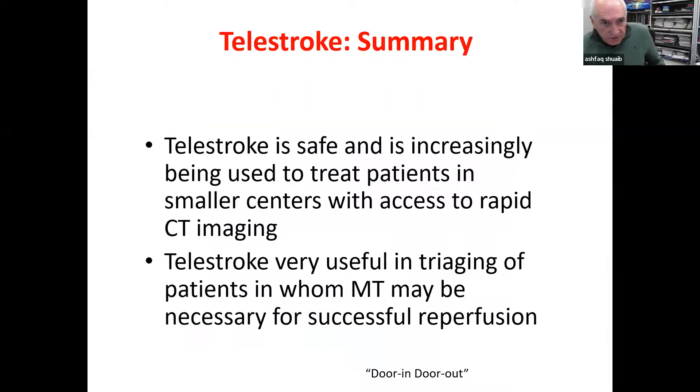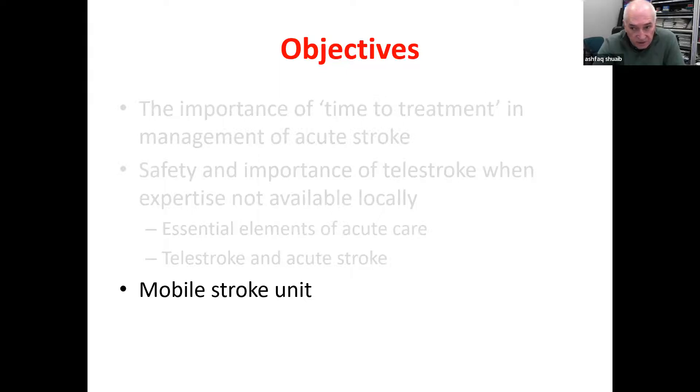To summarize my first part: I hope I've convinced you that telestroke is very safe and is being used increasingly to treat patients at smaller centers. Not only is it important to treat those patients locally, it offers an opportunity to identify patients — especially slow progressors. If they have proximal intracranial arterial occlusion and are candidates for thrombectomy, those patients can be triaged. In a province about 70-80% the size of Pakistan, we can bring these patients to two stroke centers.